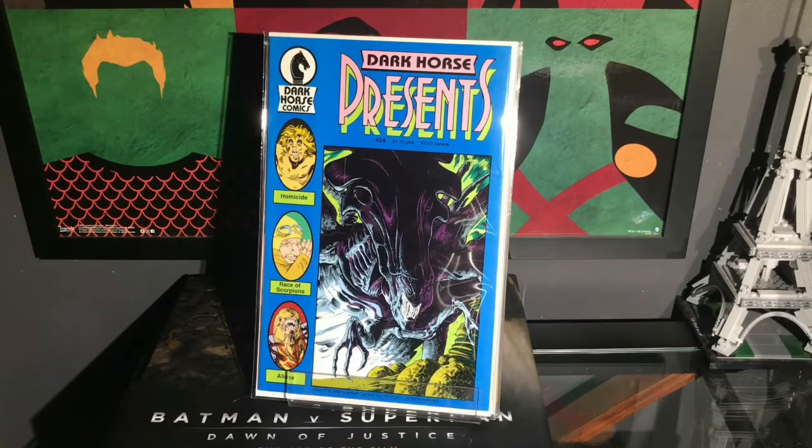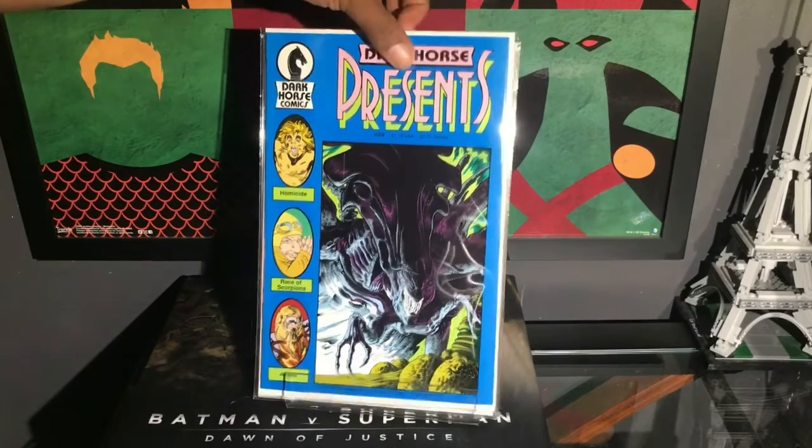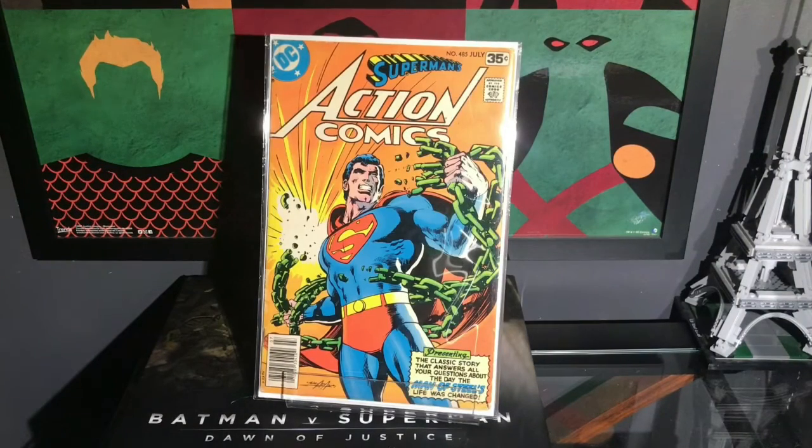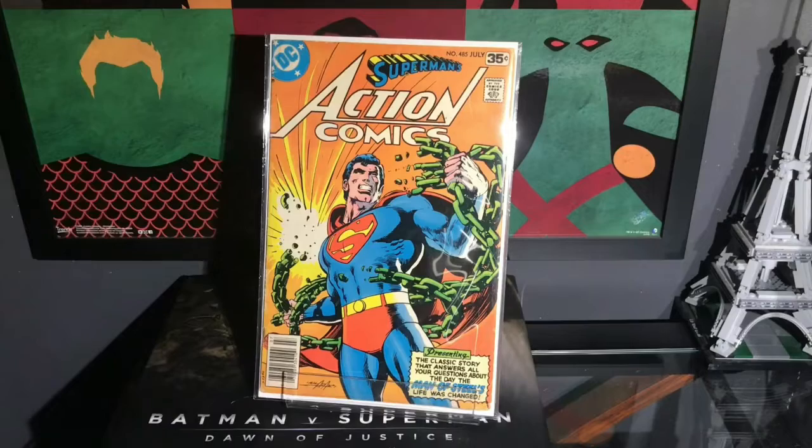All right guys, we just keep rolling! This cover is by Mark A. Nelson — this is Dark Horse Presents number 24. I believe this is the first appearance of Aliens. I didn't do too much research into these books, not until I read them, but I think I read somewhere that this is the first appearance of Aliens. I like this one a lot. It's in beautiful shape, and I'm very grateful to get these books.